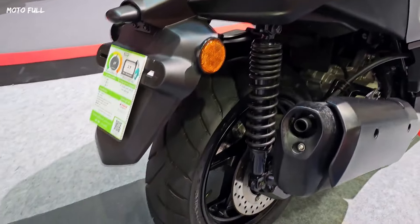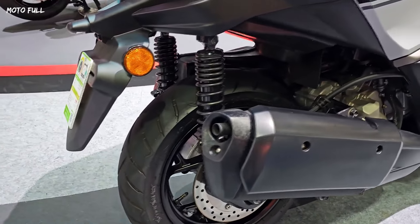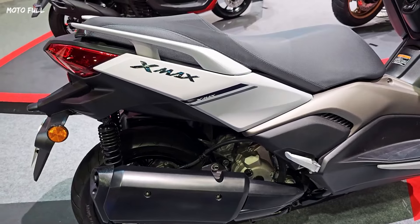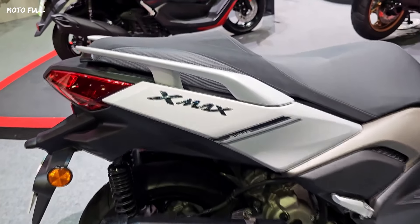Meanwhile, the rear body still looks minimal. The taillights now have a similar appearance to the Yamaha N-Maxx taillights, which have a small eyebrow at the bottom.